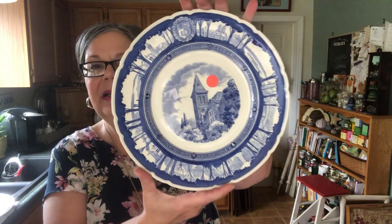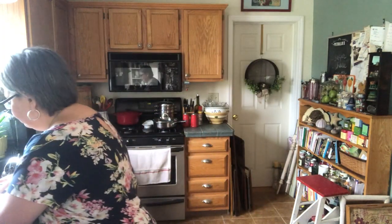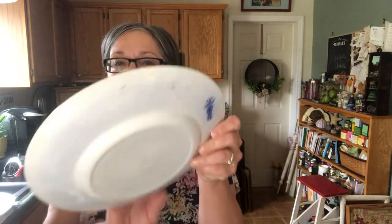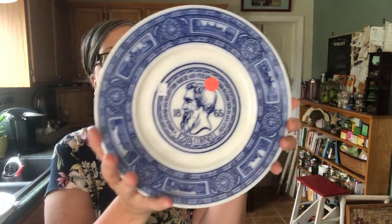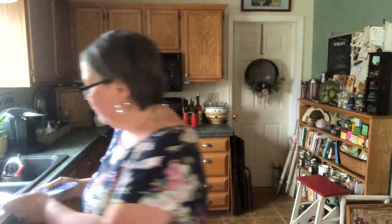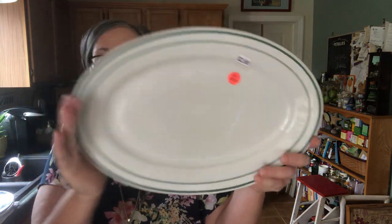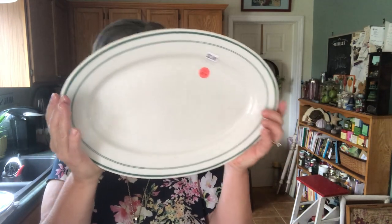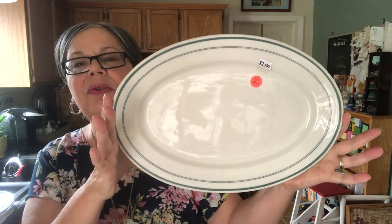Here's the second plate — also a quarter — and the third one: an image of Ezra Cornell, the founder of Cornell, and this plate is by Royal Doulton, another English pottery. The last piece from that thrift shop, also a quarter, is this restaurantware platter made by Shenango China, a Western New York company.